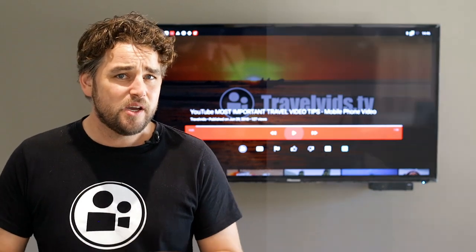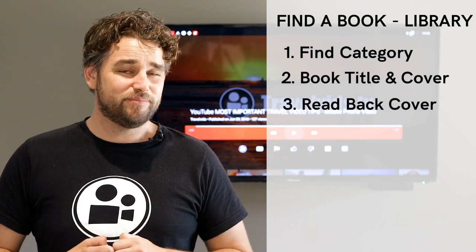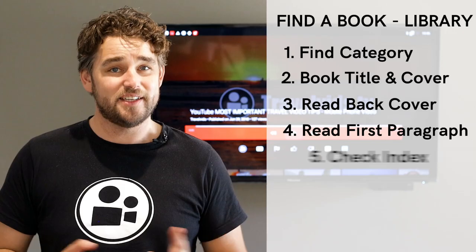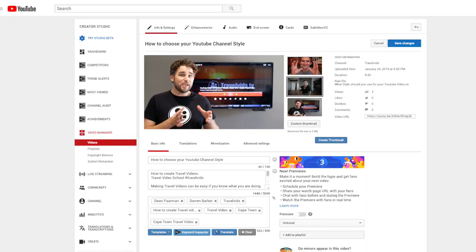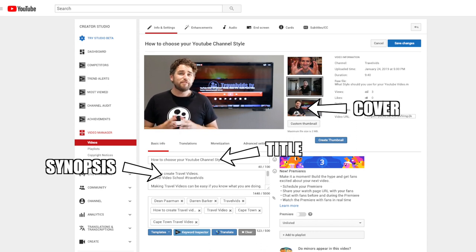Let's go back to the library example. Before you decide to take the book home, you will read the back cover and maybe even a paragraph or two, and check the index. YouTube is the library. The book cover is your video thumbnail. The back cover of the book is what we call a synopsis — it sums up the plot of the written work, often providing a brief description of the main events of the storyline. The synopsis in YouTube is called the video description. And finally, you also have the index in a book, which compares to the video tags.